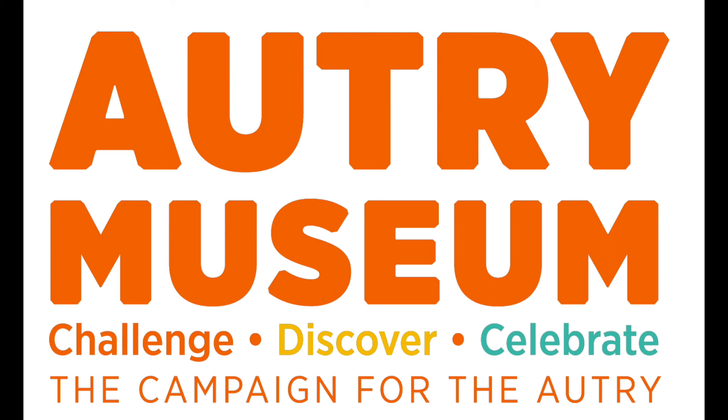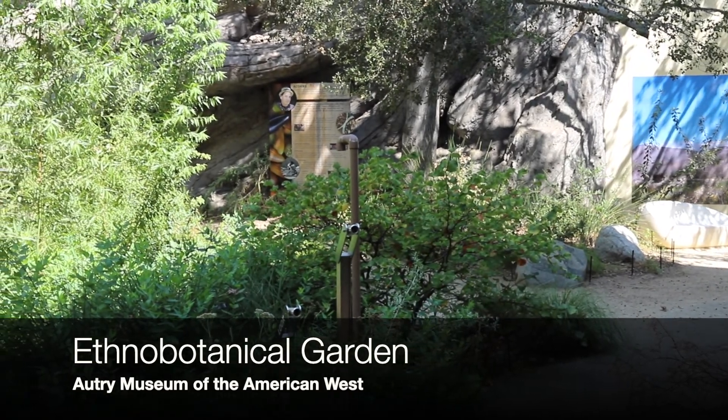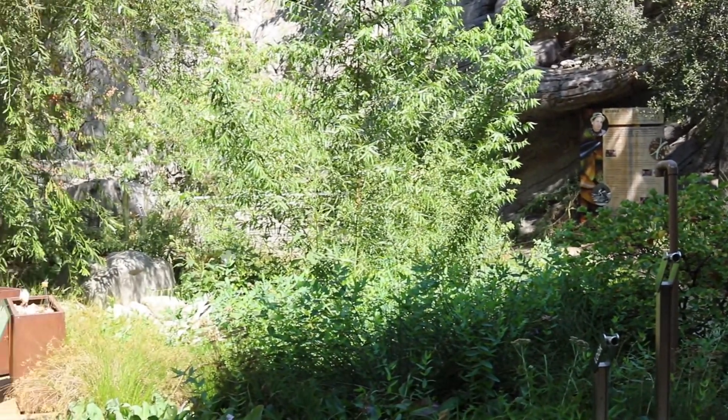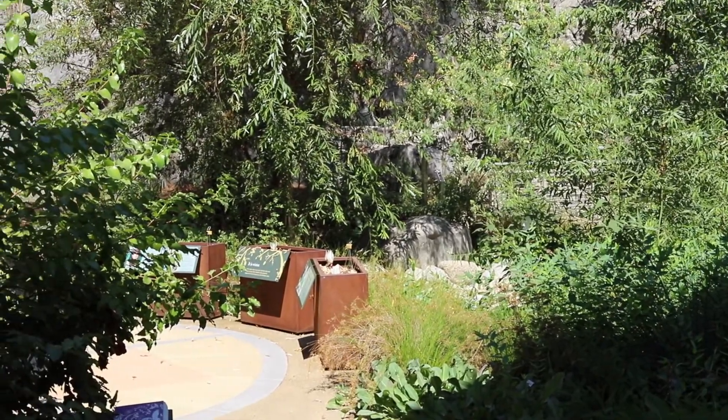Hi friends! My name is Sarah Wilson and I am the Director of Education at the Autry Museum of the American West. I am very excited that you can join us on this lesson. Over the next 15 minutes we are going to explore the ethnobotanical garden at the Autry Museum. Let's get started!